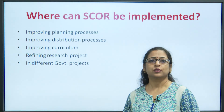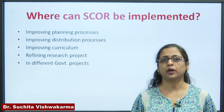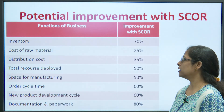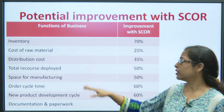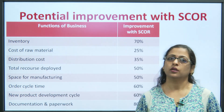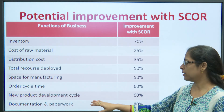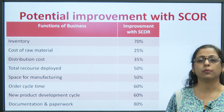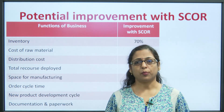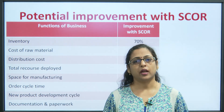SCOR can be implemented in improving planning processes, improving distribution processes, improving curriculums, refining research projects and in different government projects as well. The potential improvements expected through SCOR include: inventory improvement of 70%, distribution cost reduction of 35%, manufacturing space reduction of 50%, NPD cycle improvement of 60%, and documentation and paperwork reduction of 80%. These figures show how by referencing other organizations, companies are able to improve their day-to-day working.